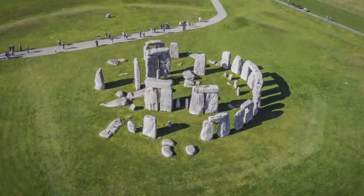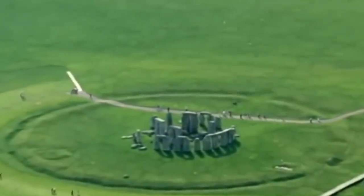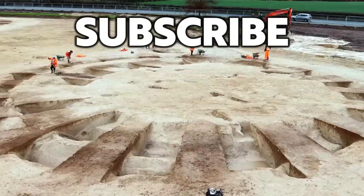Wiltshire is well known for the Stonehenge landscape, Britain's most famous ancient site, but there is clearly so much lost history just waiting to be discovered. Thank you very much for watching this news update from Ancient Architects. If you enjoyed the video, please subscribe to the channel, like the video, and leave a comment below.